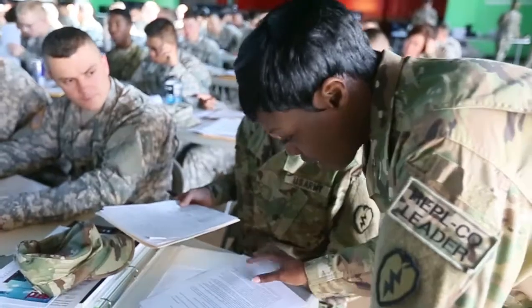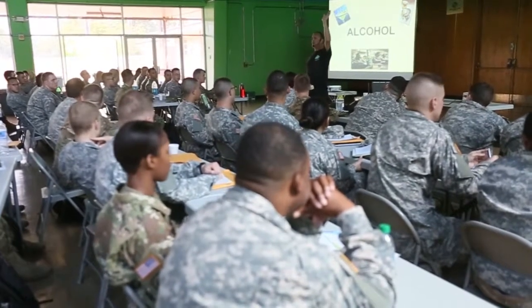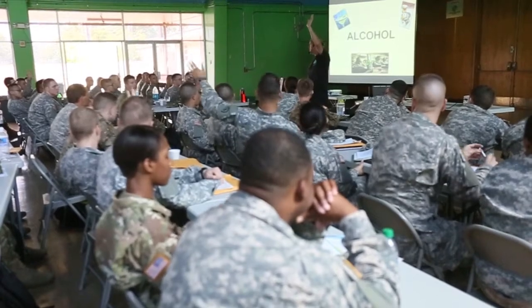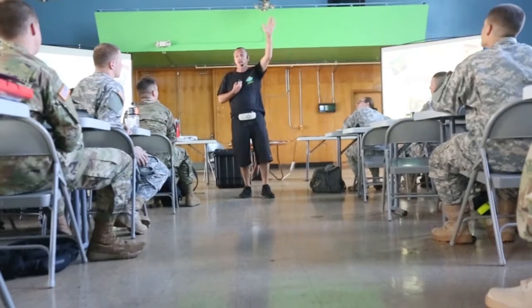Day two, soldiers should expect to be in mandatory briefings all day. These briefings will provide information on many of the services and programs offered within the 25th Infantry Division, as well as the rules and standards that soldiers are expected to uphold.